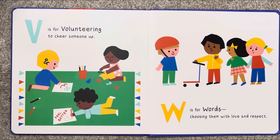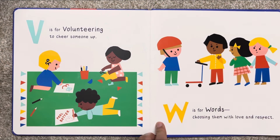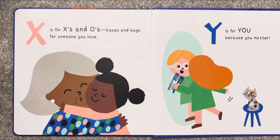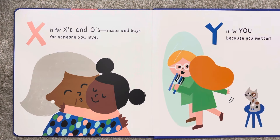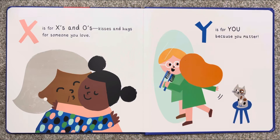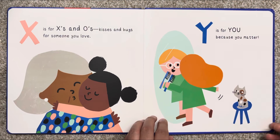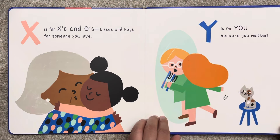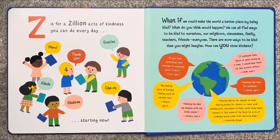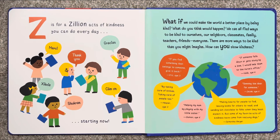W is for words, choosing them with love and respect. X is for X's and O's, kisses and hugs for someone you love. Y is for you, because you matter. Z is for a zillion acts of kindness you can do every day, starting now.